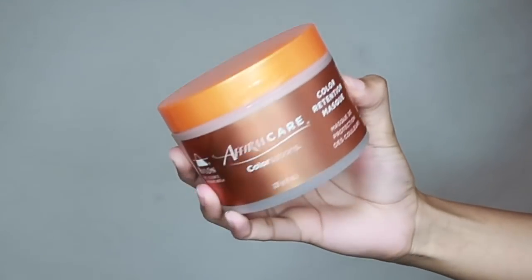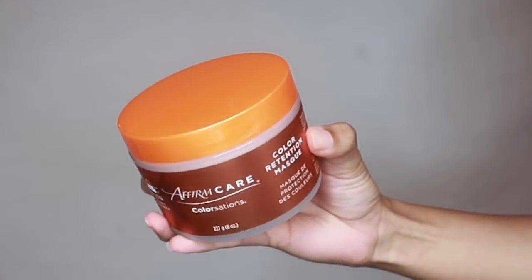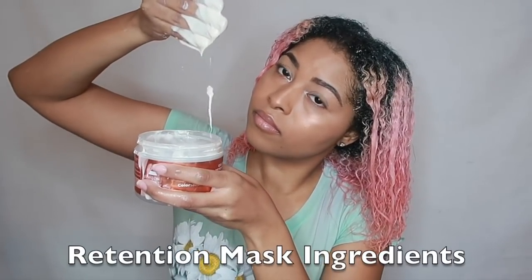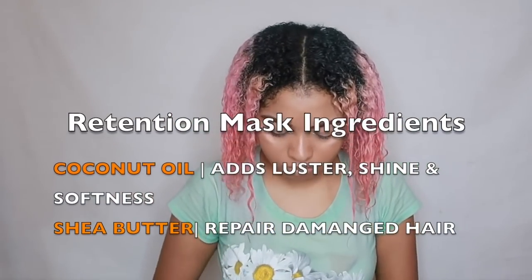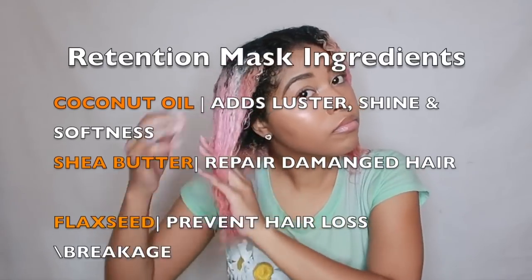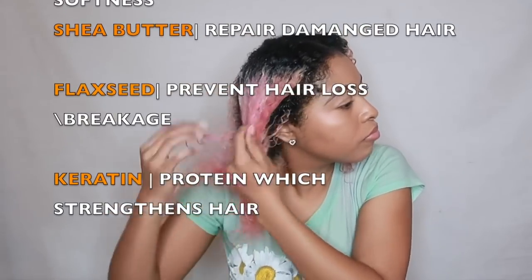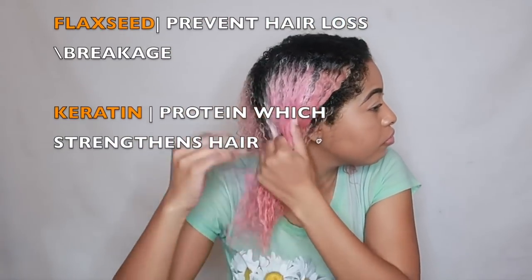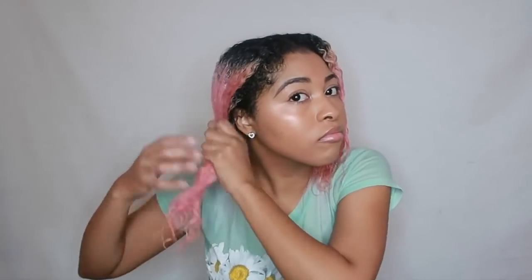Next, we're featuring the Affirm Care Color Sensations Color Retention Mask, and this mask is super yummy. Everything in this line is really good — the shampoo, the conditioner, and especially this mask. It gives double penetration of moisture to your hair. It features the same coconut oil, shea butter, and flaxseed as the conditioner, and it also features keratin, which helps your hair grow. Flaxseed prevents hair loss, shea butter repairs damaged hair, and coconut oil adds luster, shine, and softness.